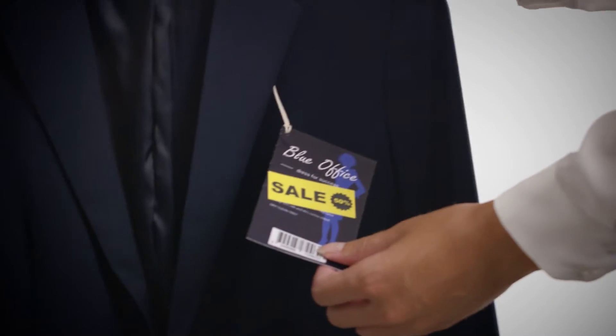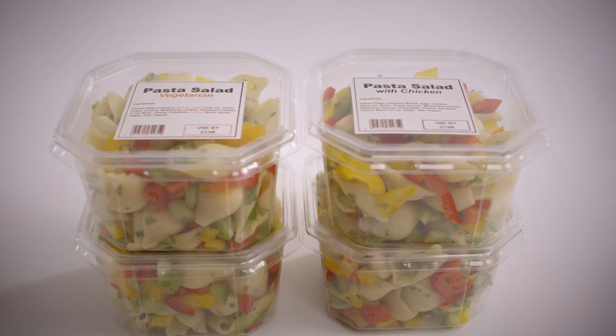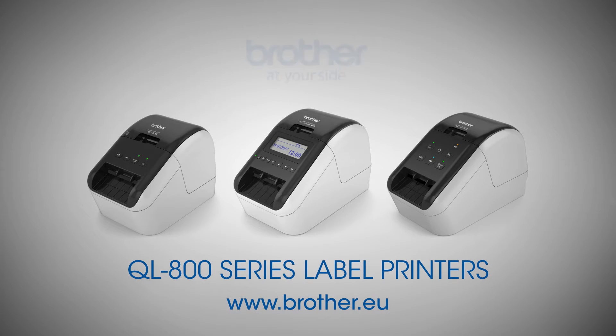With Brother QL label printers, it's really easy to print a label for any situation. QL label printers from Brother. See the difference. Brother at your side.